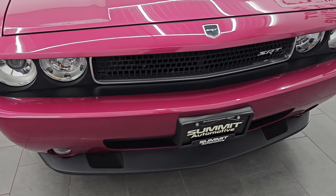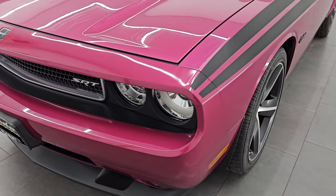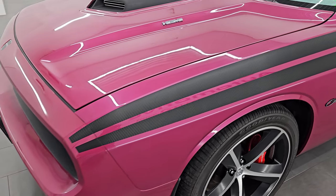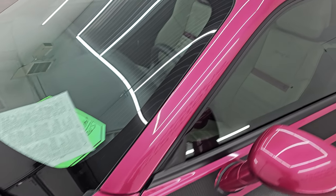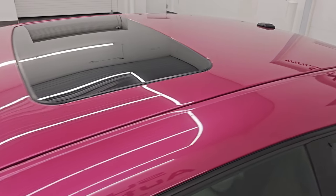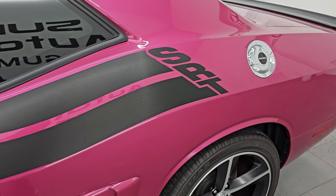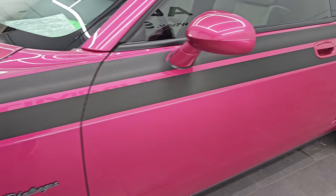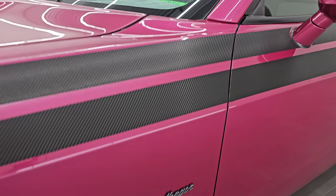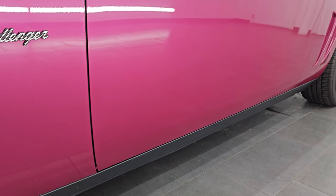I'm going to go all the way around in this video — inside, start it up, take a look under the hood, show you all the options and give you the most accurate representation I can of this car. The Furious Fuchsia color has paint code PHP. I shoot all my videos in 4K — if you like the video, subscribe to the YouTube channel, click the bell notifications, and get updates on the videos I do each and every day, as well as access to one of the largest catalogs of vehicle and sports car walk-arounds on YouTube.